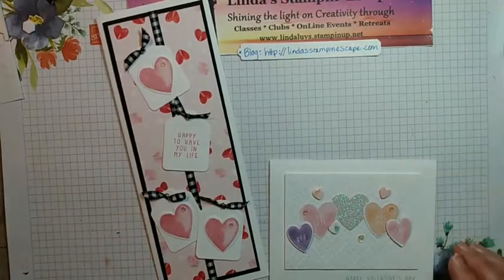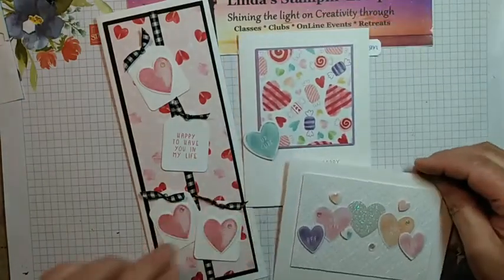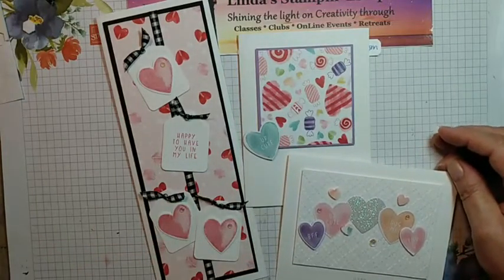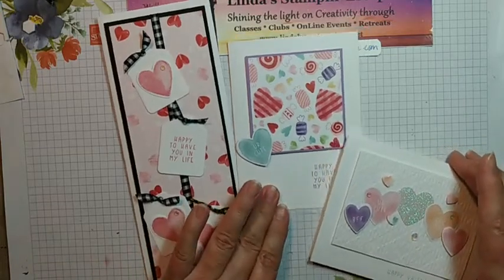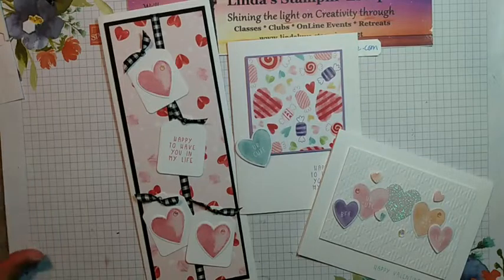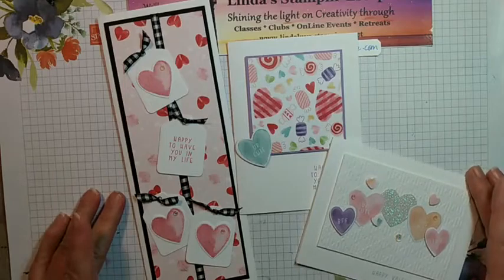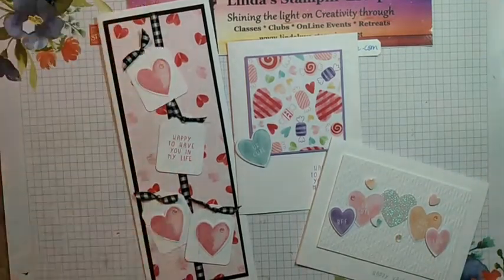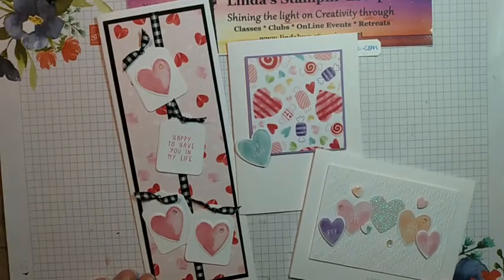Beth said this would make a cute waterfall card — she is correct! So there we go — three quick and easy valentine's cards made with our Sweet Talk Suite from the January through June mini catalog, which we've been calling J2J. I'll have all of these on my blog tomorrow, plus one with the straight-down design.